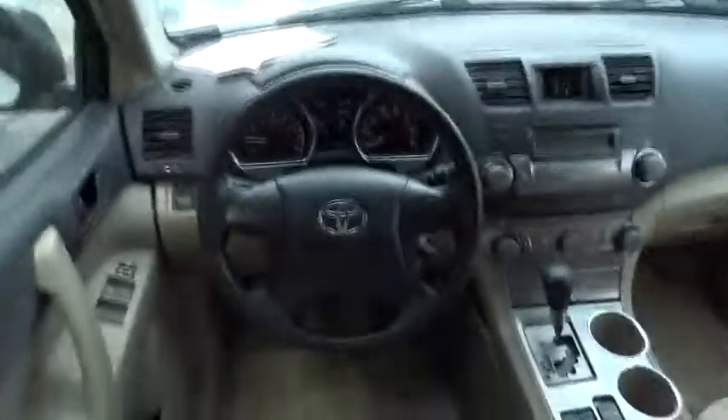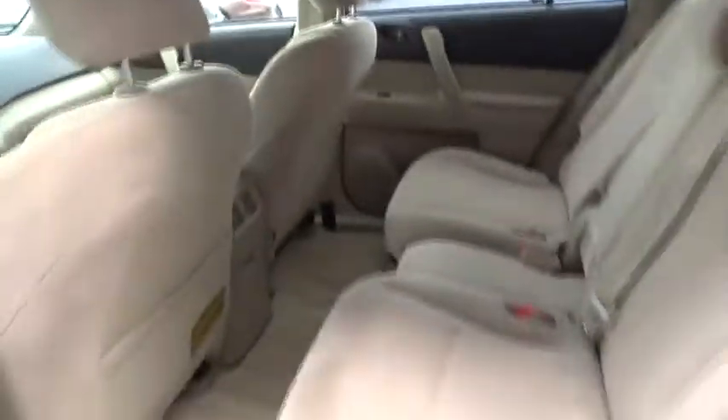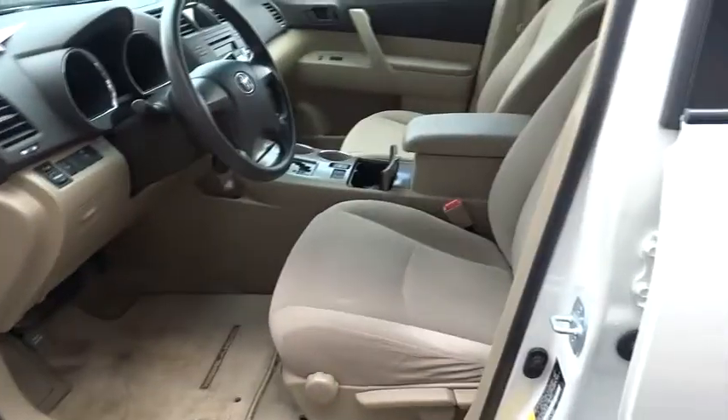FWD, AM-FM stereo radio, rear defrost, power door locks, bucket seats, power windows, child safety locks, passenger airbag, MP3 player, CD player.